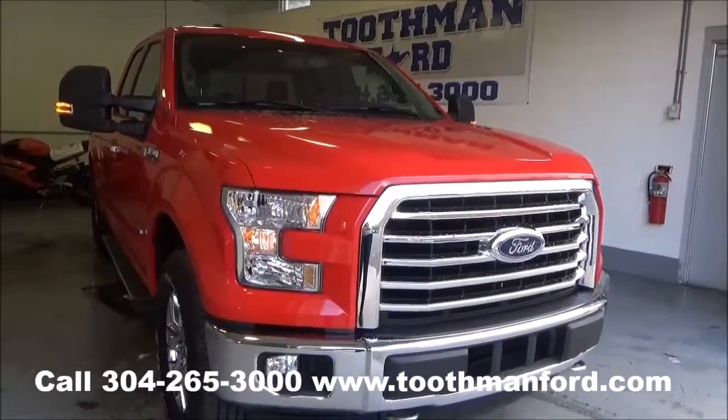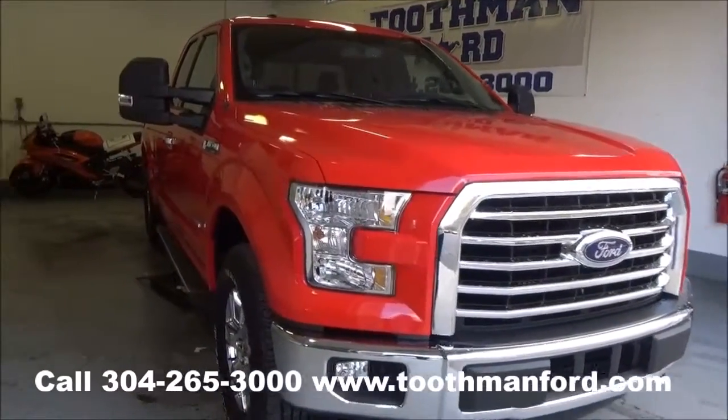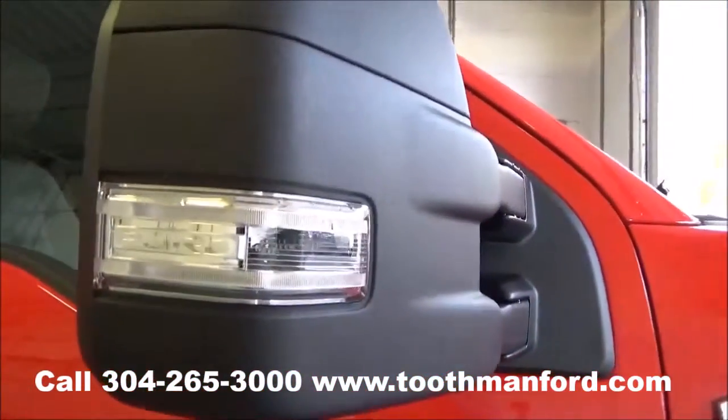This just hit the lot: a 2015 Ford F-150. It's an XLT model. It has the fog lights in the front, the front chrome grille, the running boards, and the turn signals in the mirrors.